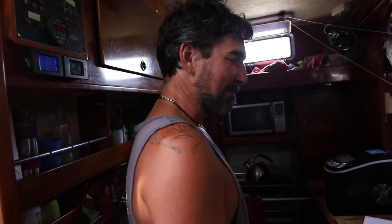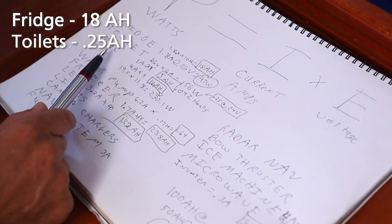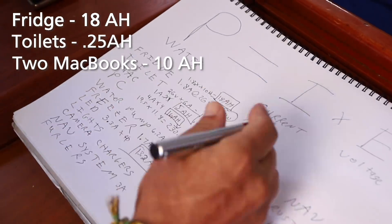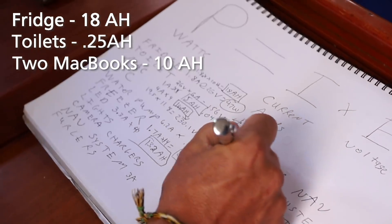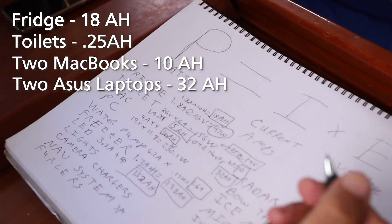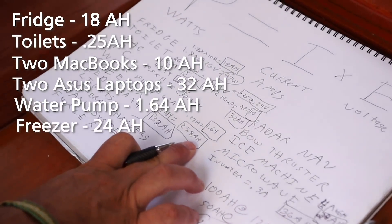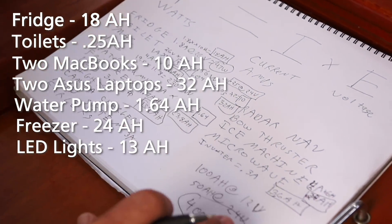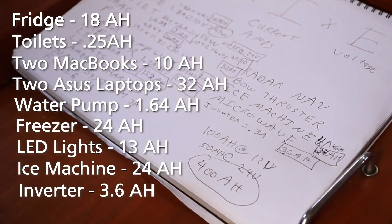So the fridge is 18 amp hours, the toilet is 0.25 amp hours. Two Macs on board are using 10 amp hours, two PCs are using 32 amp hours. Water pump is 1.64. Freezer we'll just say 24. All the lights, 13. Ice machine, 24. Inverter, 3.6.